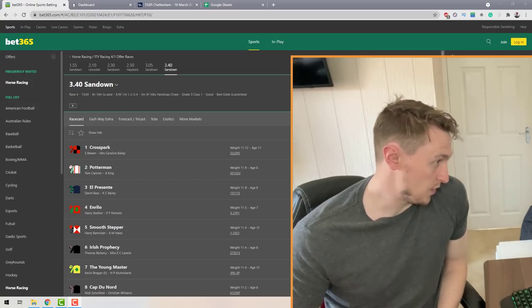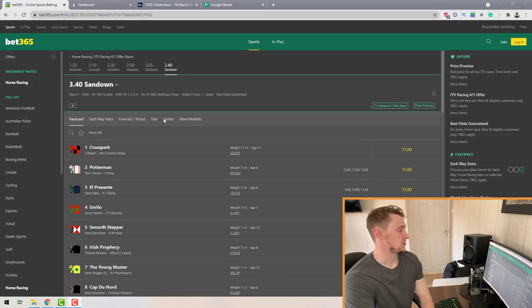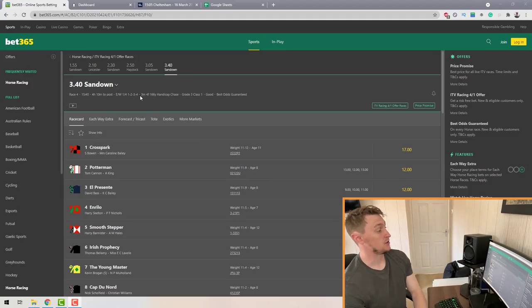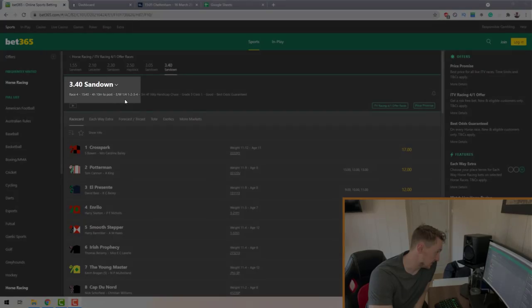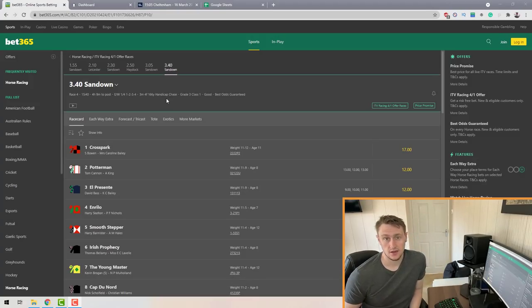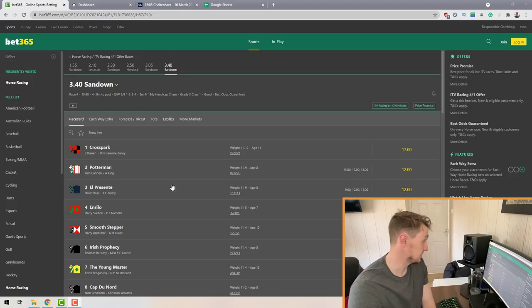What you want to do is find a horse race on a bookmaker's website. I recommend starting with bet365. You want to find a race where the bookmaker is paying out on four places or five places — it tells you that at the top. You can see here it says 'each way one quarter odds, places 1, 2, 3, or 4.' So find a race paying out on either four or five places.